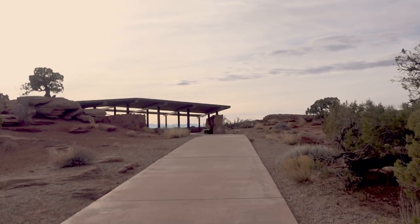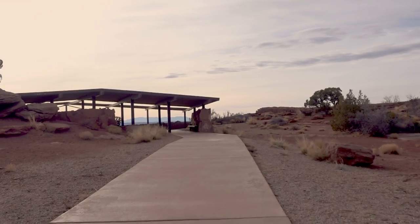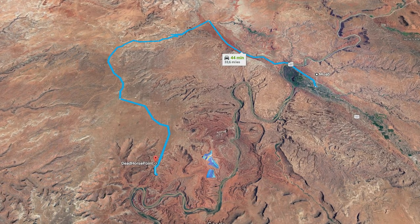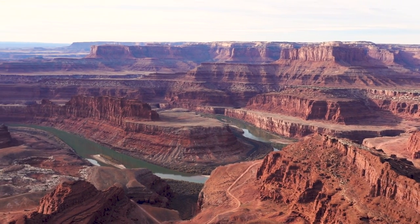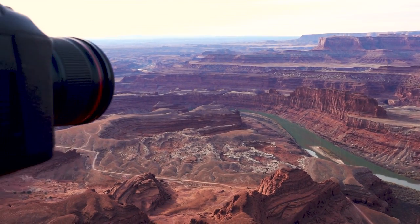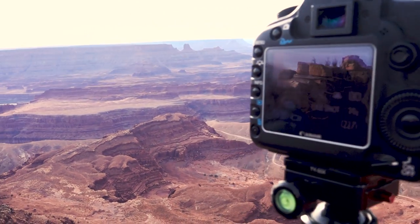Not far from the Potash Ponds, you will find Dead Horse Point State Park, which is a nice little park with some easy to access grand views over Canyonlands National Park, where the Colorado River has eroded the landscape for millennia. We visited this location at a not so interesting time of the day in regard to the light, since I didn't plan to go here, but it sure was a fantastic location to visit. It was one of the most serene locations we visited on our entire trip.